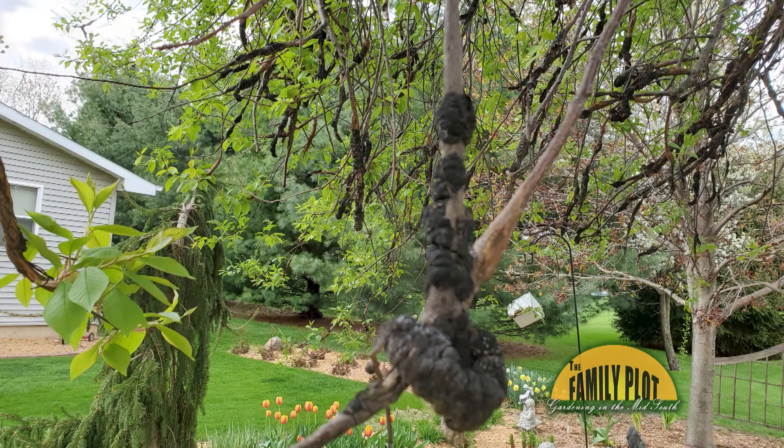Our neighbors have a tree that borders on our backyard. We're not sure what kind of tree it is, but over the years it has developed some kind of growth on it. We weren't too concerned until it got bigger and began encroaching our own Crimson King Maple. What are these growths and are they harmful?